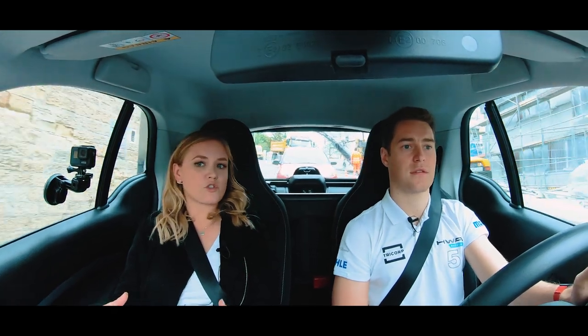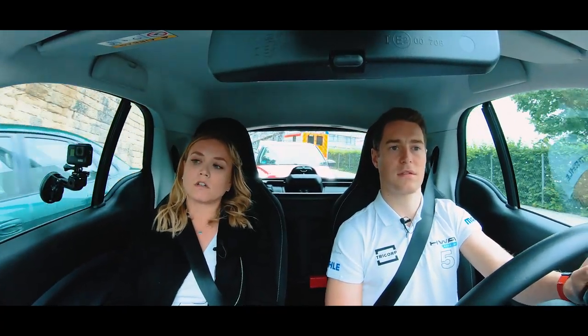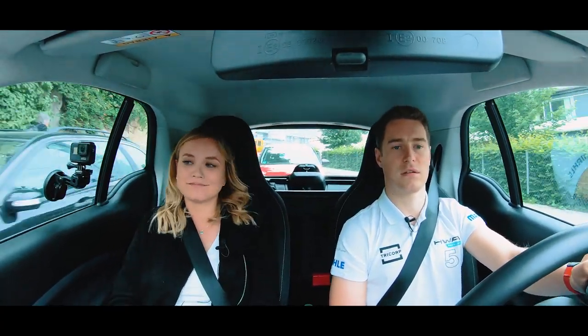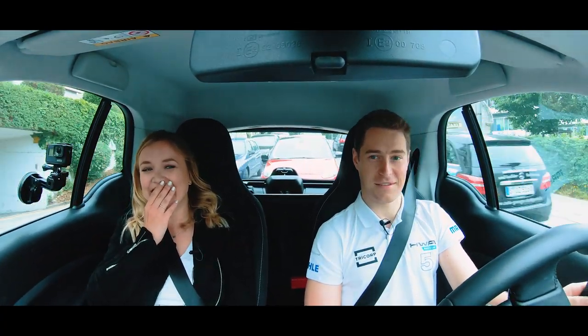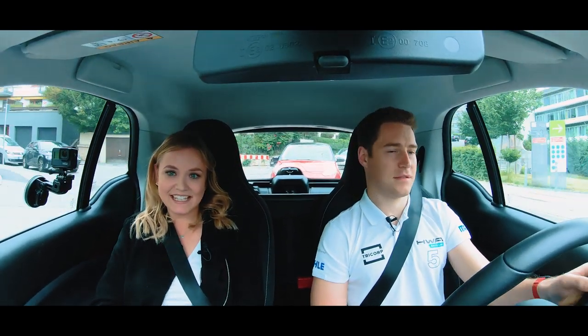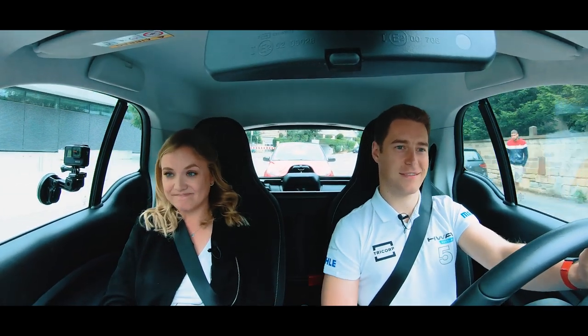For these eco-rallies you have several stops where you regroup again. Then you have a short break and visit some sites. We've been to a really famous cave in Slovenia and had lunch there, and you also have the chance to charge your batteries again. But in Slovenia we forgot our cable. Oh Jesus. And we came into the finish with like eight kilometers of range left. That was very challenging.